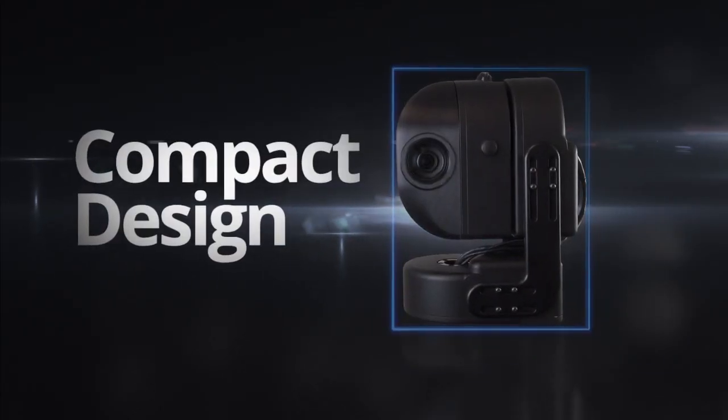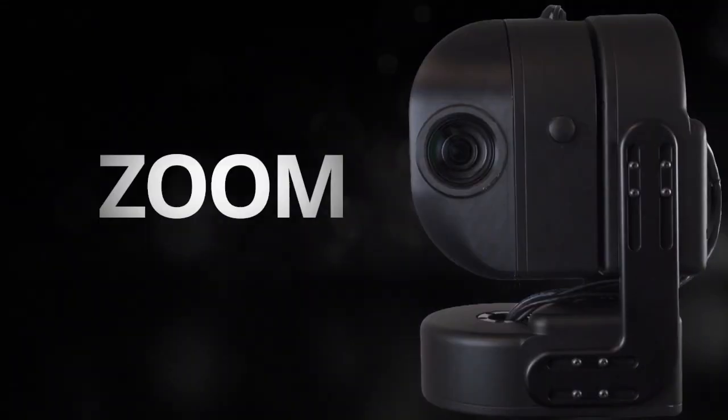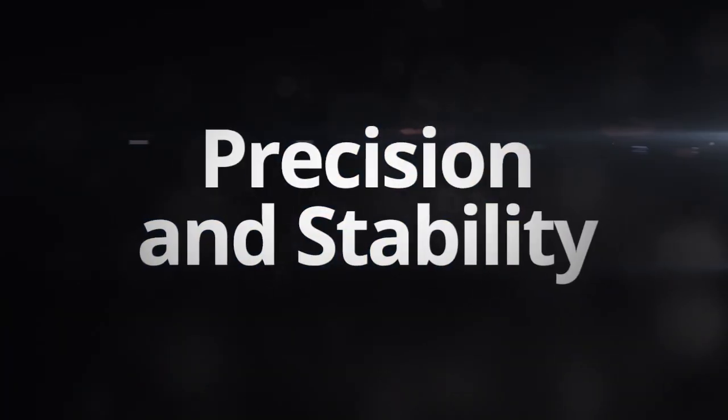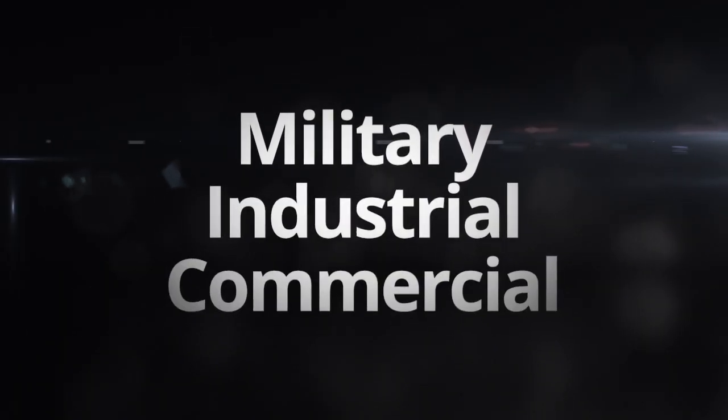The compact design and robotic pan, tilt, and zoom system offers precision and stability, even in the most rugged military, industrial, and commercial applications.